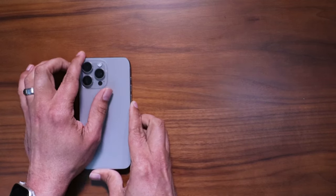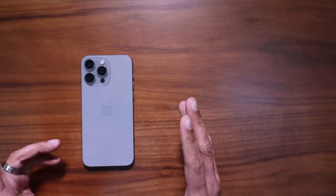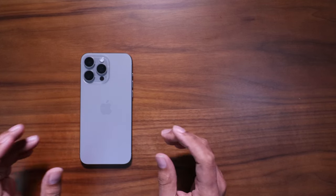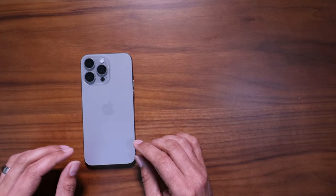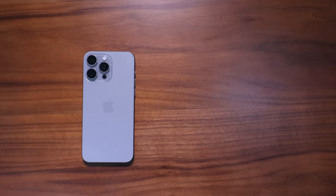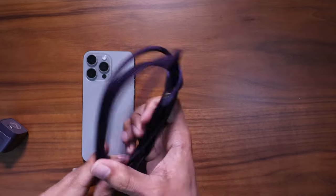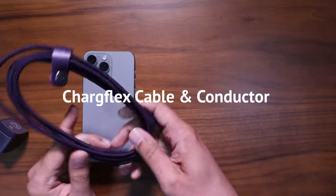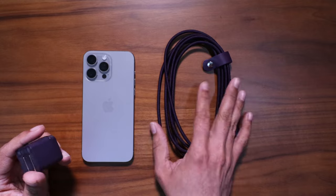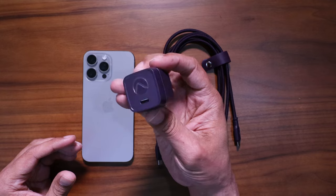Moving on to the next item — I typically do a ton of MagSafe charging, with a setup at home by my nightstand. But I do have an iPad and a MacBook, and now that the iPhone 15 Pro Max has USB-C, I do typically carry a cable with me. The accessory that has made my everyday carry list is the Charge Flex cable from Kadabe. We're rocking that Amethyst again — shout out to Kadabe for this color and for the care package. It comes with a 20-watt connector charging brick.